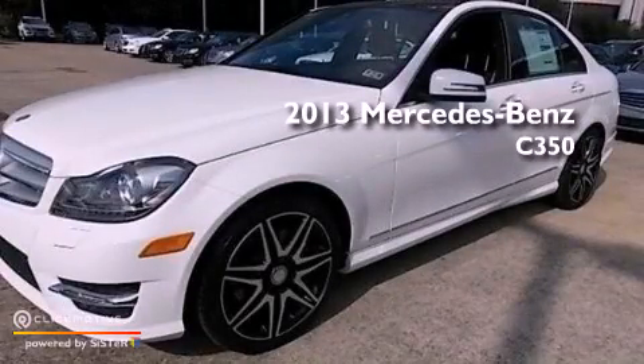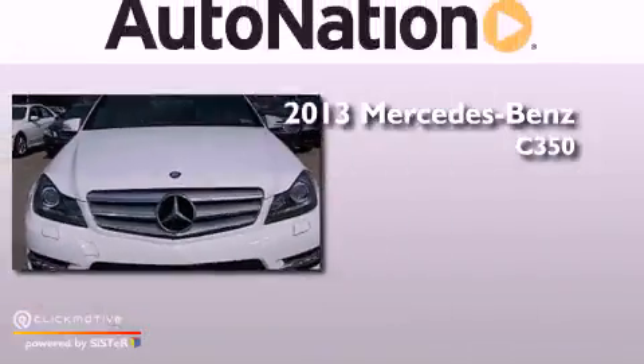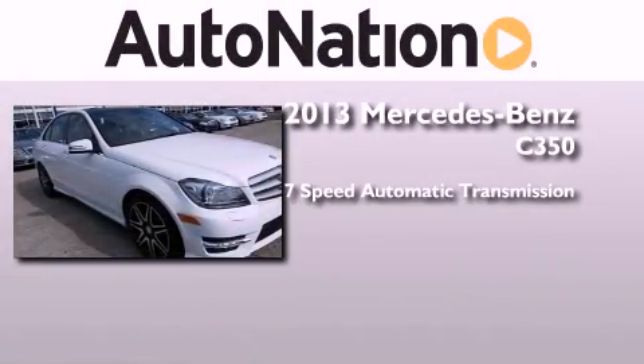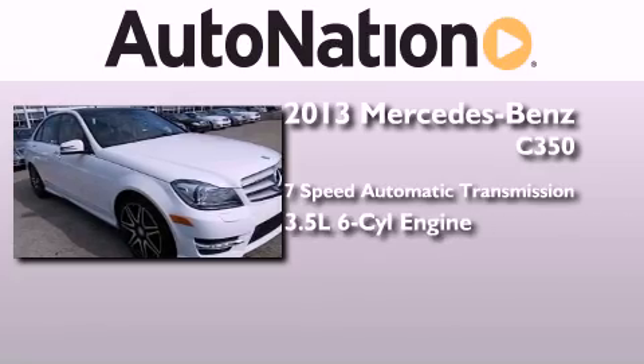This is a brand new 2013 Mercedes-Benz C350. This four-door sedan has a seven-speed automatic transmission and a 3.5-liter V6.